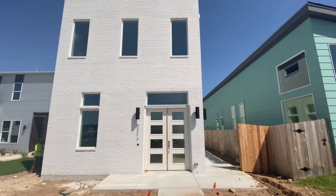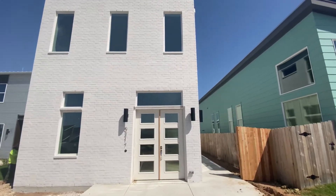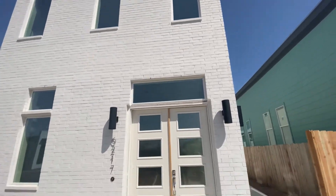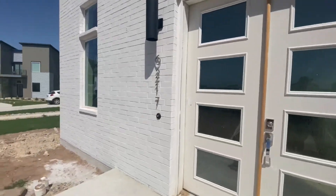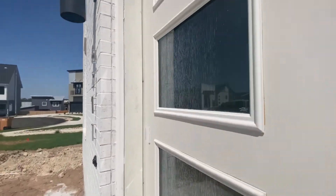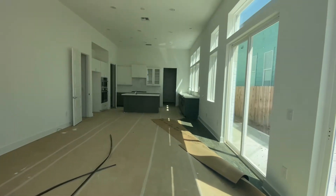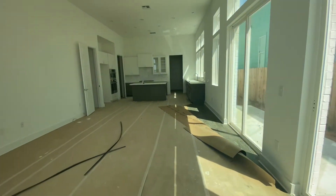Hey everyone, Meckler here. I'm over at Agave, 6217 Florencia, which is a new construction home being built here in Austin. We'll go ahead and get inside. There's a lot of construction noise currently.